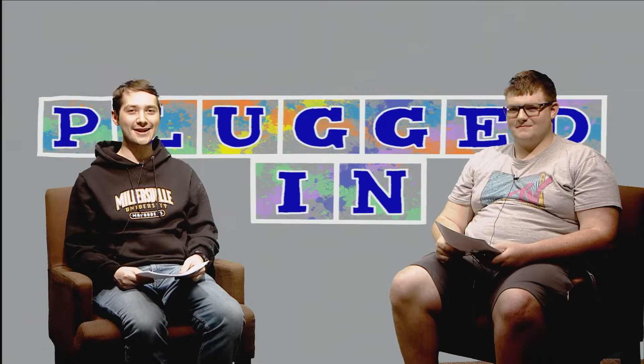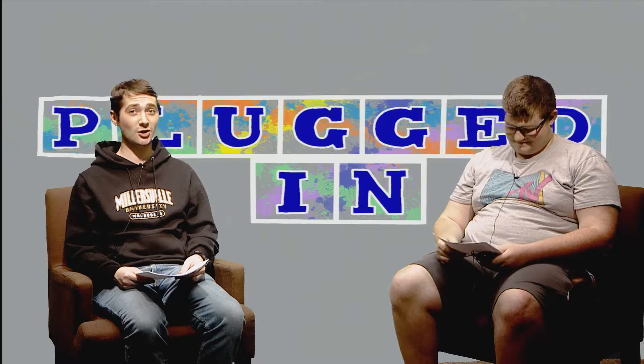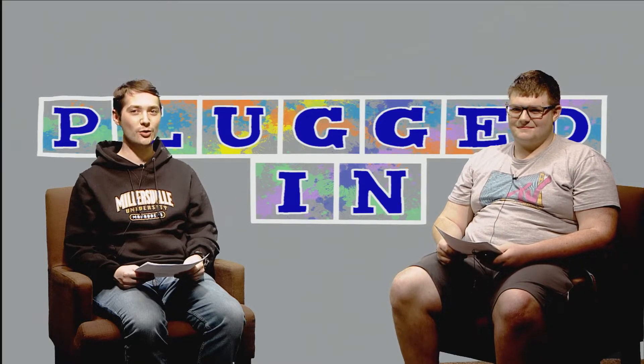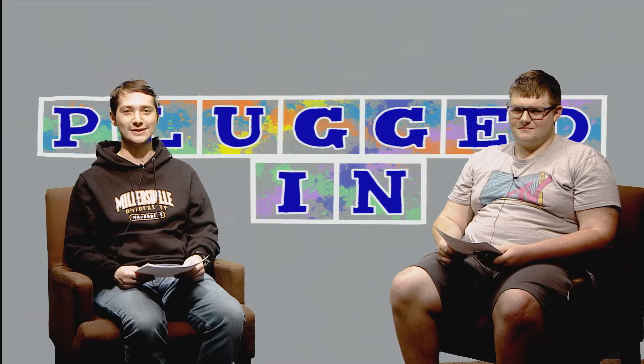What's up nerds, Plugged In is back at it again. I'm your host Christian, along with Tyler. Today we're discussing the newest poster for Spider-Man: No Way Home, the Stranger Things Season 4 teaser, and so much more. Let's roll.